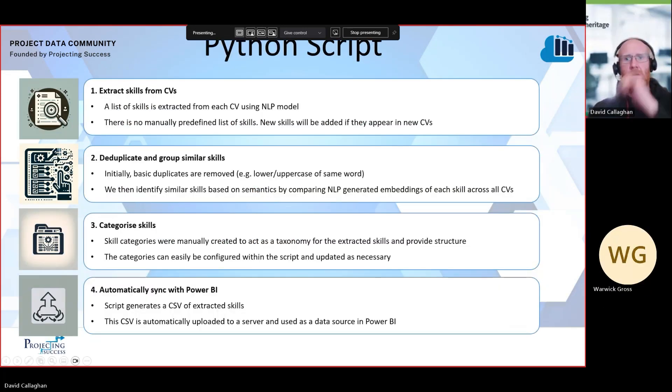One of the main goals of our solution was to extract skills from the CVs and import them into Power BI in one single automated step. This was achieved using a Python script we wrote, which broadly does four things. Firstly, it extracts the skills from the CV — for our prototype this was done using OpenAI's API, but could easily be swapped out for another NLP model. An important point here is there is no manually predefined list of skills, so any new skills that appear on new CVs will automatically be added into Power BI.